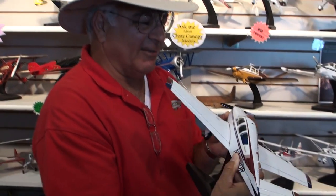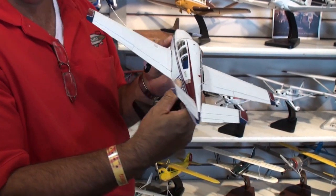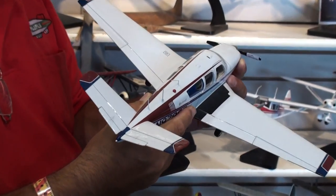You know, this is... I've had models before, but look at the inside — you can see everything inside. I just really love it. Thanks so much.